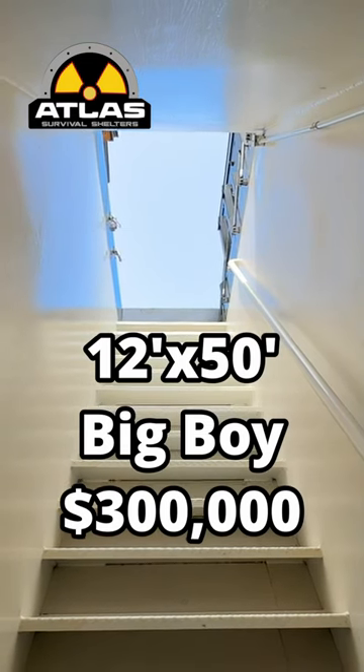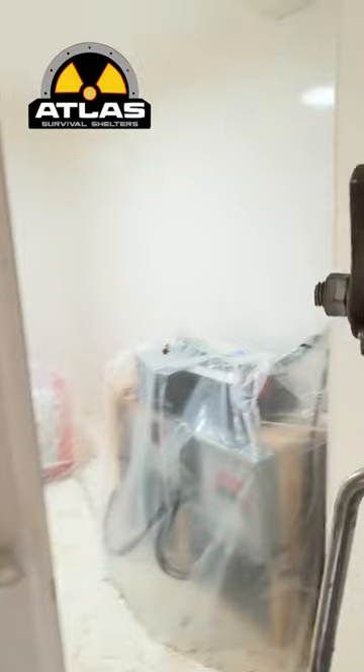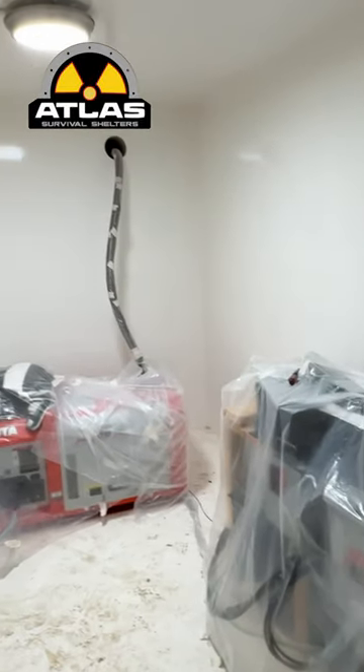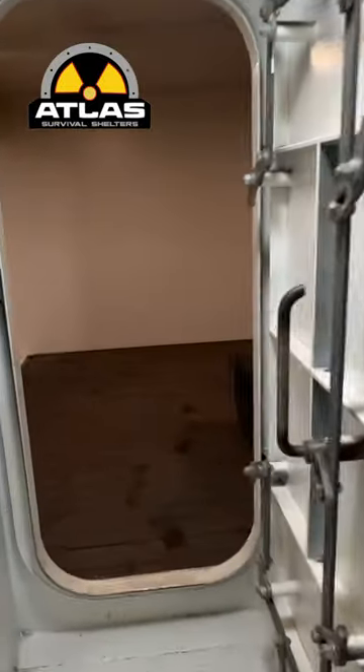This is a 12 by 50 big boy with a 10 by 15 addition. It's got an extended mud room with a generator room off to the left here.